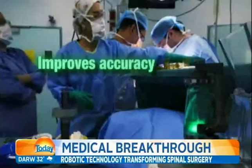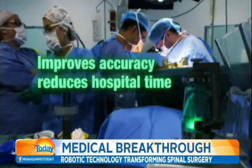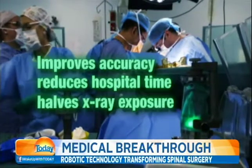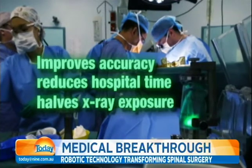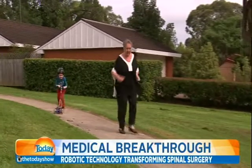This is the most advanced guidance system that we have. It enables screws to be inserted with greater precision than conventional surgery. Overseas research has shown it also reduces complications and time spent in hospital, while halving the amount of X-ray exposure. Pauline walked out of hospital pain free — 'just incredible.' She is one of a dozen Australians to benefit from the new technology.